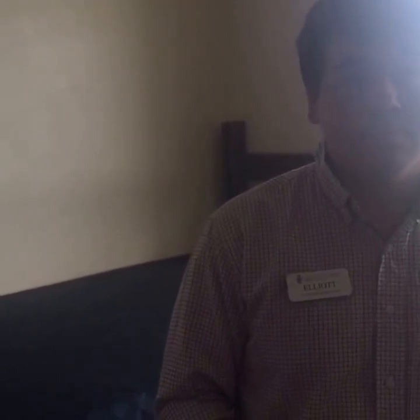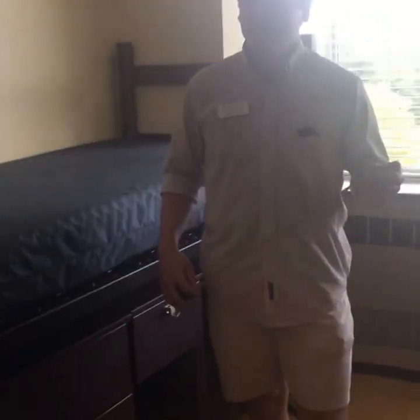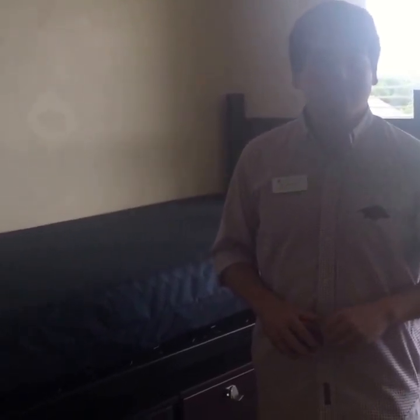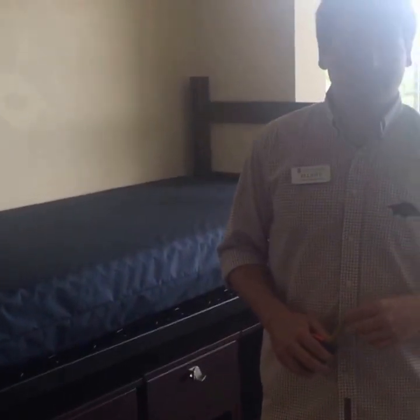Would a five by eight rug fit in this room? Yes — it would have to go under some furniture potentially, but it would fit; we had one freshman year. Are extension cords allowed? Yes they are — they need to be compliant with safety standards, but we encourage you to use extension cords.